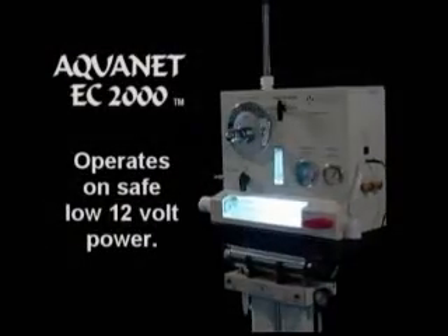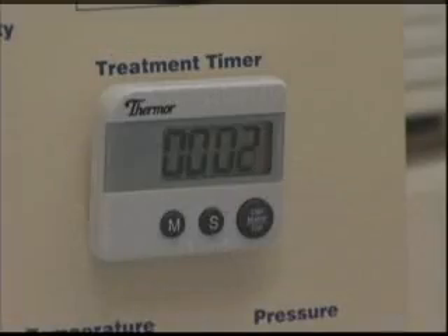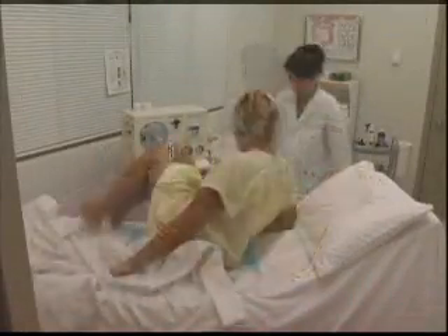The Aquanet EC2000 operates on safe low 12-volt power. With the use of its universal power adapter, it can be used anywhere in the world. The electronic treatment timer operates quietly and allows for clear observation of treatment time.